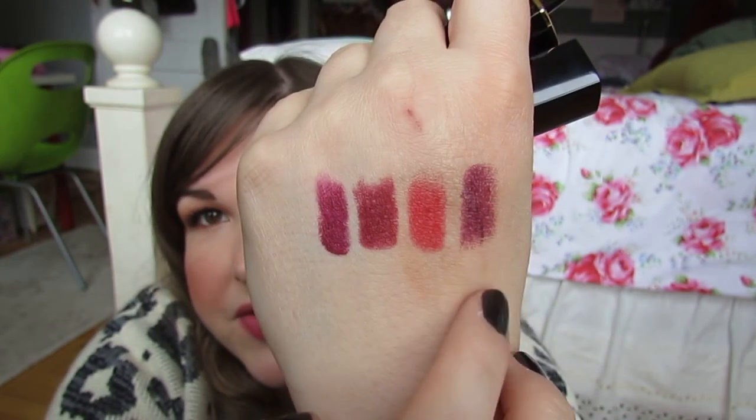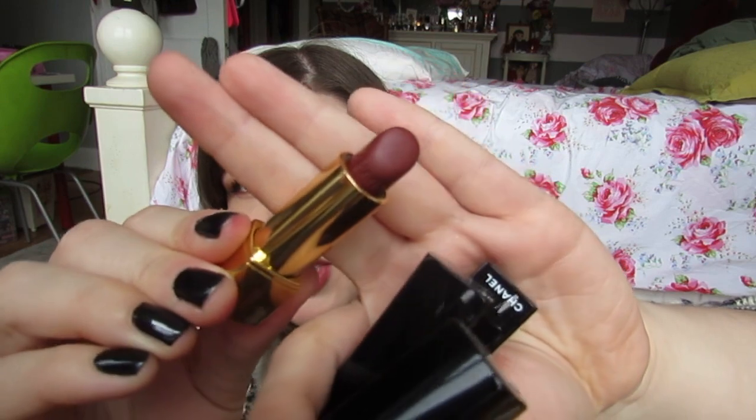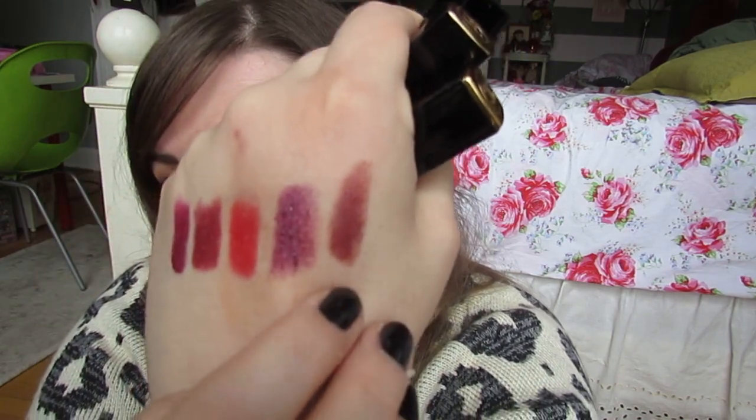Next I have a couple of lipsticks from Chanel I've been wearing a lot lately. This one is from the Holiday Collection — this is La Flamboyante, it's a Rouge Allure Velvet. This one is from the Rouge Allure Gloss Collection, it's called Elegant. I love this one — it's kind of in the same color family as Black Dahlia but obviously a different formula, a Rouge Allure.